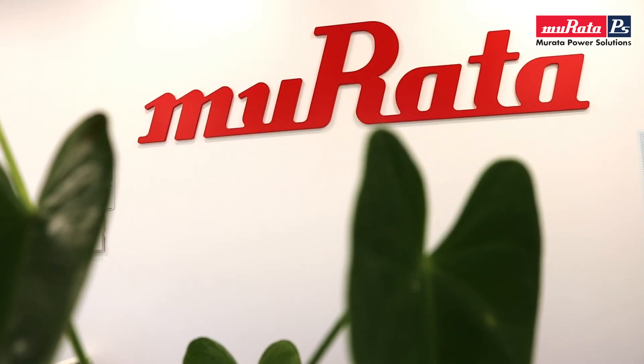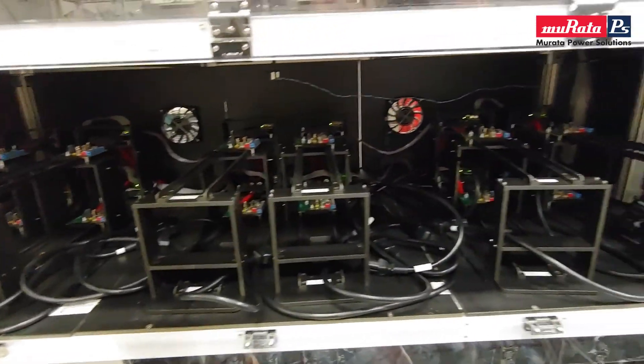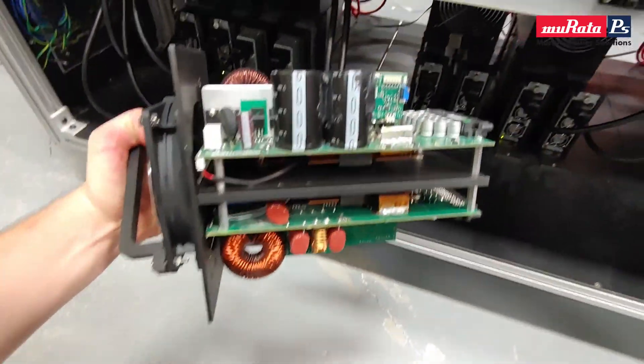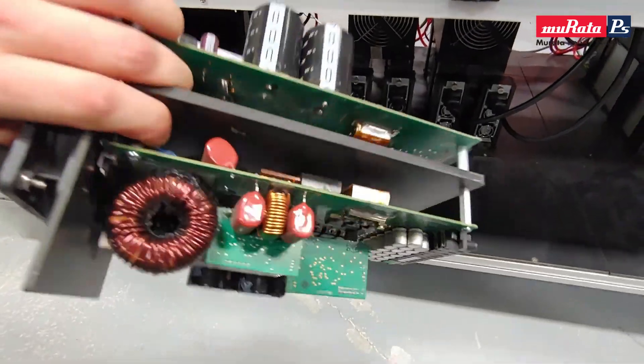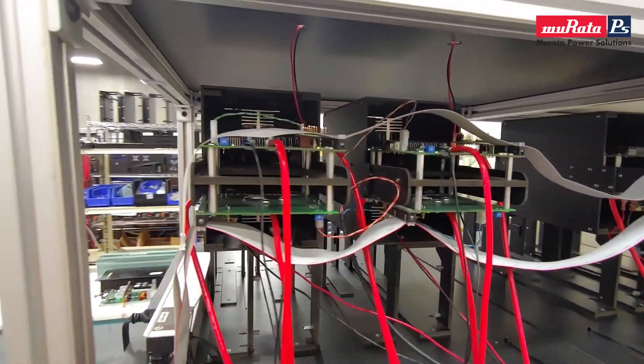In our Murata processes, regenerative burn-in technology is used throughout our manufacturing facilities globally. It harnesses output power of the power supplies during test processes that would otherwise be dissipated as heat energy.